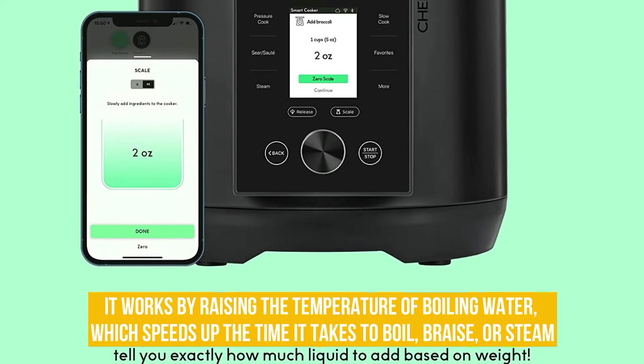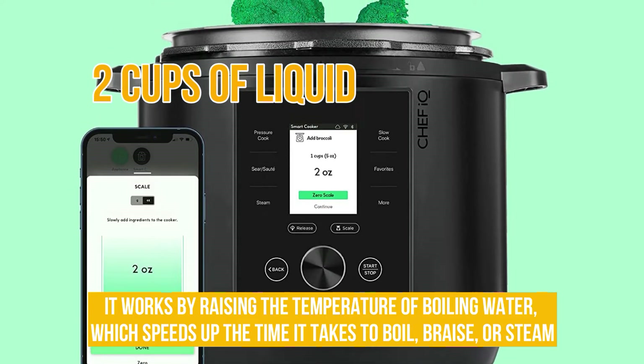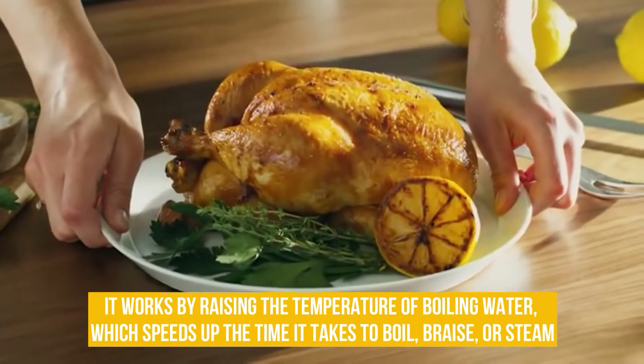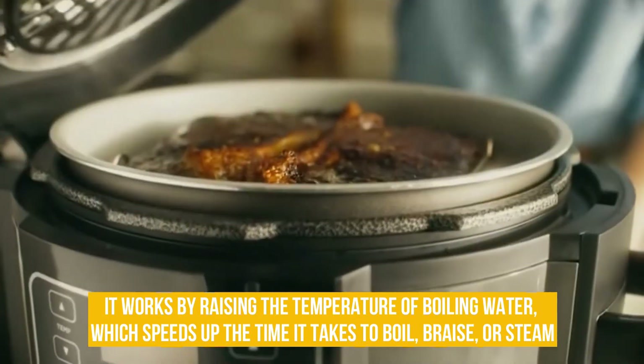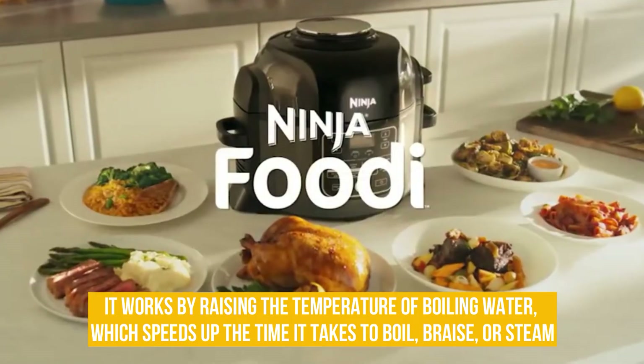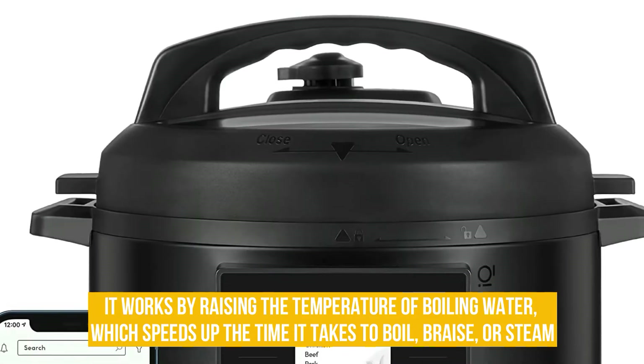To use a pressure cooker, you must put the food in the pot with a minimum of 2 cups of liquid to build up ample steam pressure. Once you have locked the lid in place and set the cooker on high heat, the steam develops in the pot and is unable to escape. The trapped steam increases the atmospheric pressure inside the cooker, increasing the boiling point of water from 212 degrees to 250 degrees Fahrenheit.